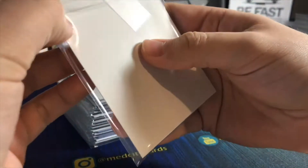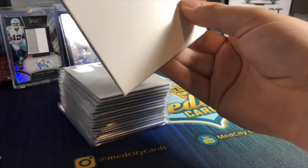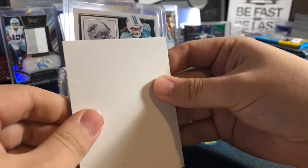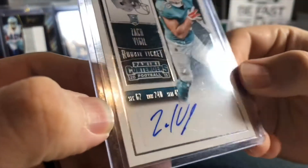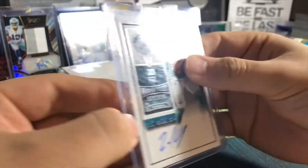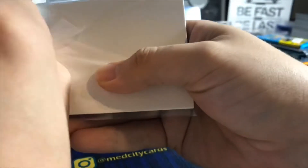He was with the Dolphins initially, I believe - it is a rookie ticket - so he was traded or released in his rookie year, I'm not sure. Let's go ahead and see the next one. Dolphins - Zach Vigil, that is from 2015 Contenders. However you say that name - I haven't heard of him before. Let's go ahead and power through these.